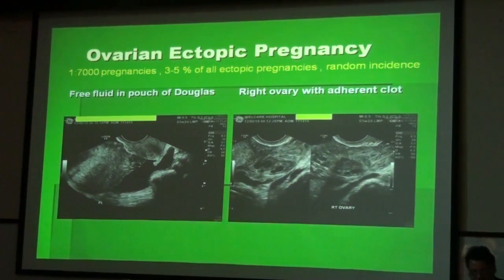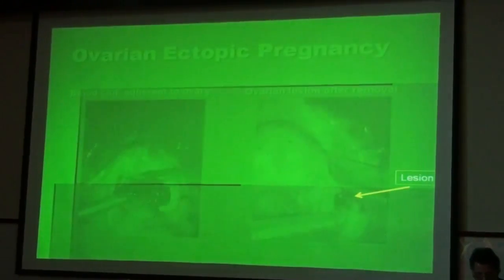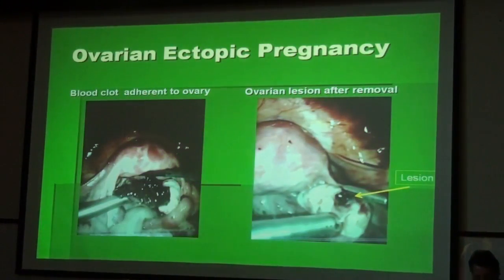Ovarian ectopic pregnancies occur once in 7,000 pregnancies and make up about 3 to 5% of all ectopic pregnancies. You can see here on the right side the ovary with an adherent clot, together with free fluid in the pouch of Douglas. The laparoscopic picture shows us, after removal of the blood clot from the ovary, the lesion of the ovary.